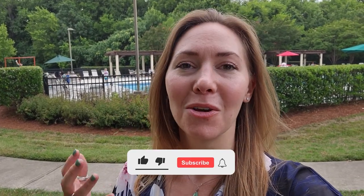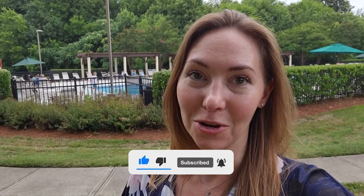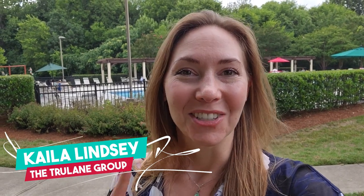As you can see, Highland Creek has just about anything you could possibly desire when searching for a home and a community. If you or some of your friends or family are looking to make the move to Charlotte or the surrounding areas and have some interest, we'd love to show you the neighborhood or other neighborhoods that might suit your fancy. I'm Kayla Lindsay with The True Lane Group, here to serve you, and I'll see you here soon.